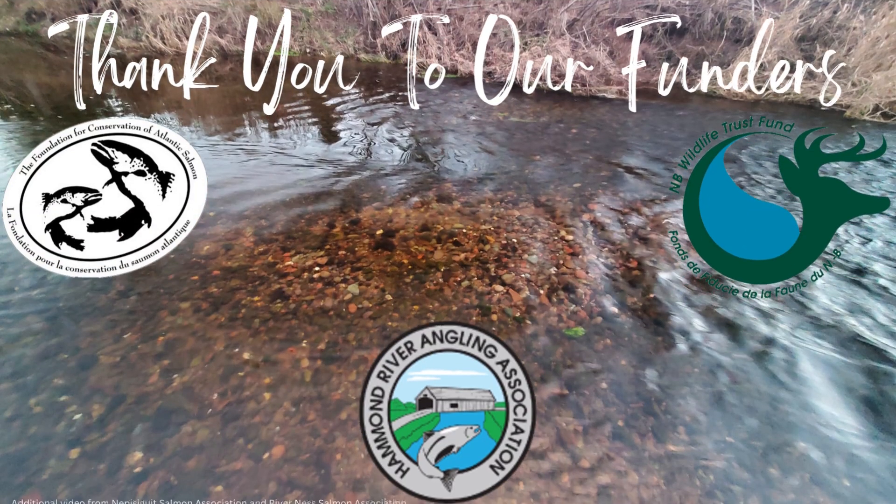If you have any questions, please feel free to reach out to the Hammond River Angling Association. We would like to thank our funders, the New Brunswick Wildlife Trust Fund and the Foundation for Conservation of the Atlantic Salmon. Most importantly, thank you to all the volunteers who keep making this annual event one of our favorite times of the year.